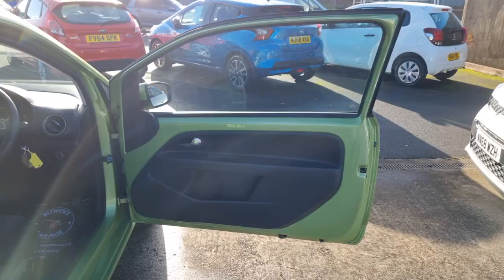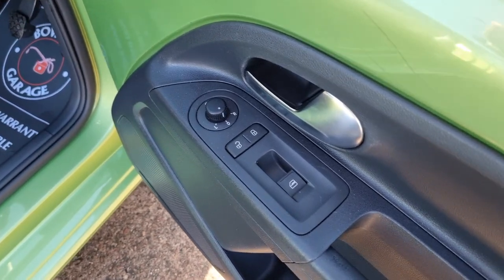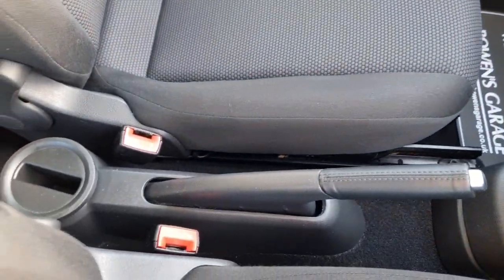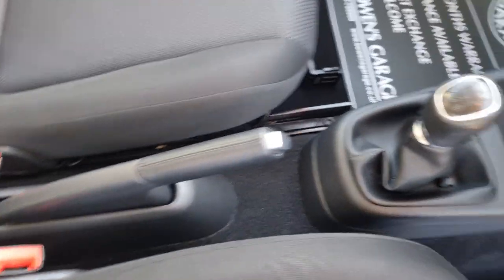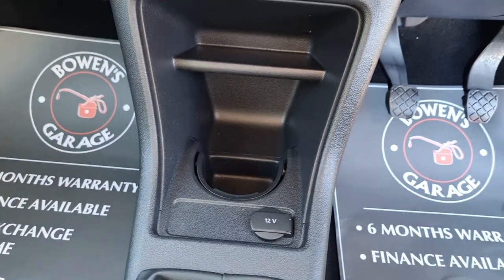Remote central locking. Let's have a look at the door cards — in very good shape. You've got electric windows in the front, and electronically adjustable and heated door mirrors. This is not your bog-standard basic Citigo. Leather handbrake, your 5-speed manual gearbox, and down below a 12 volt socket, cup holder, and a bit of storage.